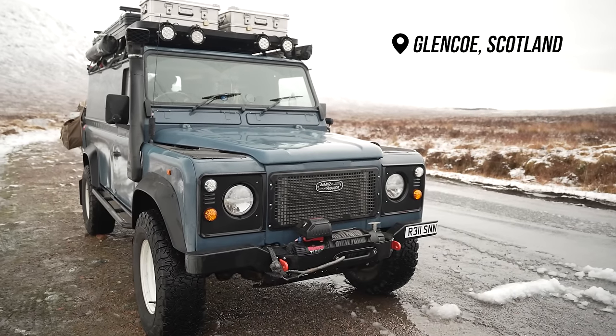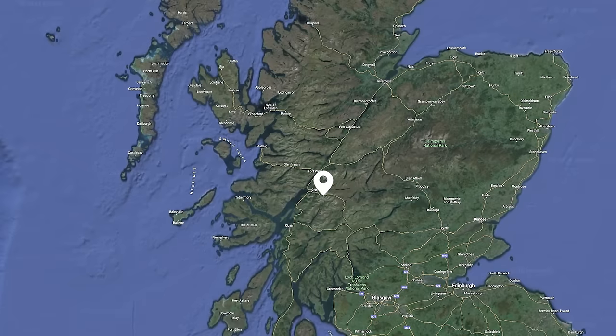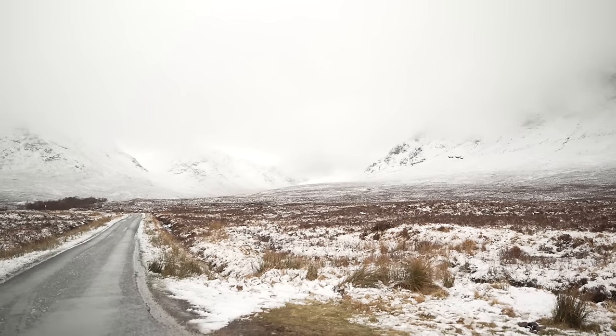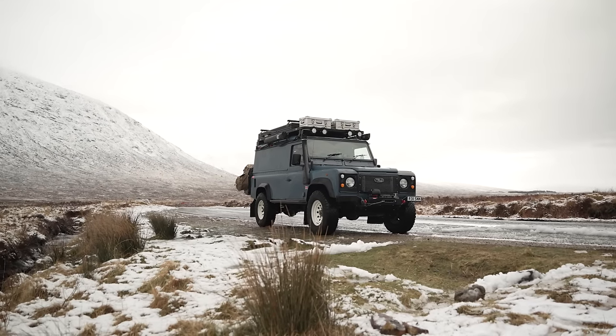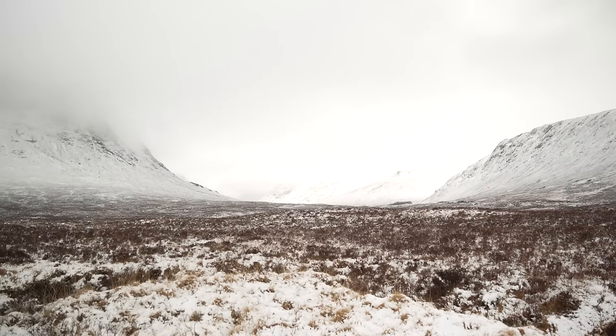Here we are up in Glencoe, 560 miles from home. If you did it in one go it's a nine and a half hour drive, and probably about 12 in Boris. After a beautifully sunny day yesterday, last night we had a dump of snow. It's very windy here at the Glen Ative River and we're going to head down the famous Skyfall Road to see the James Bond spot. Amazing to see the snow on the ground.